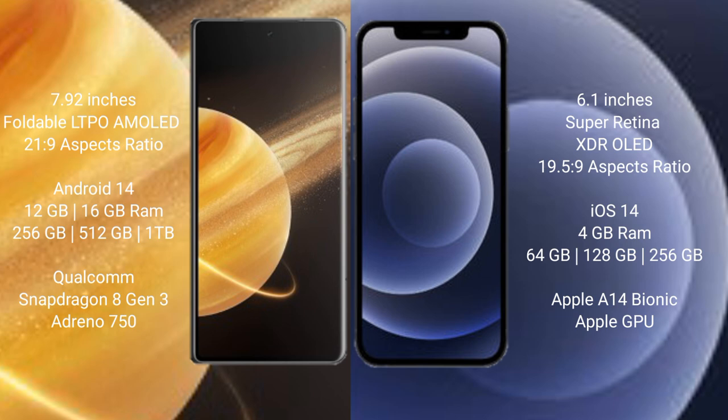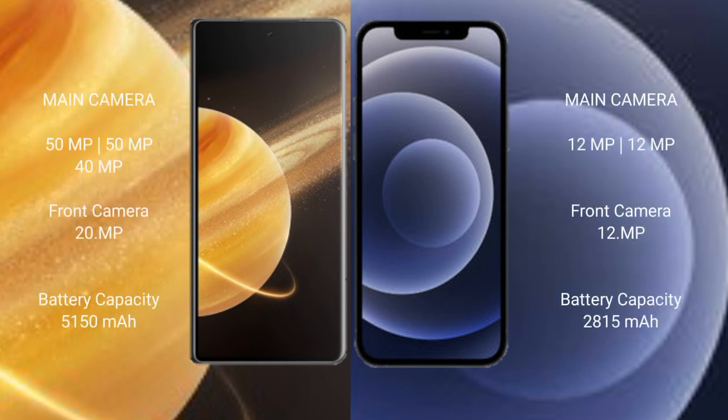The Honor Magic V3 features a Qualcomm Snapdragon 8 Gen 3 processor with Adreno GPU. The iPhone 12 comes with 4GB RAM and 64GB, 128GB, or 256GB internal storage, powered by the Apple A14 Bionic processor with its integrated GPU.